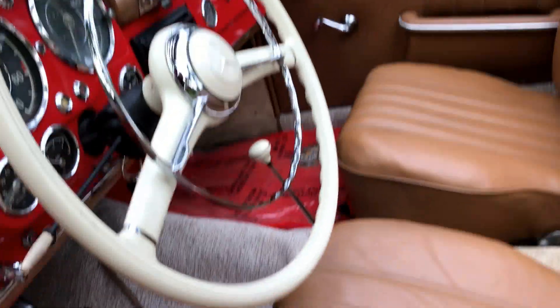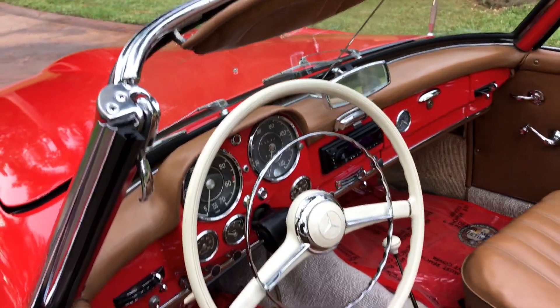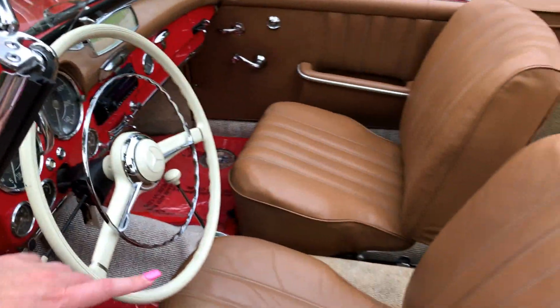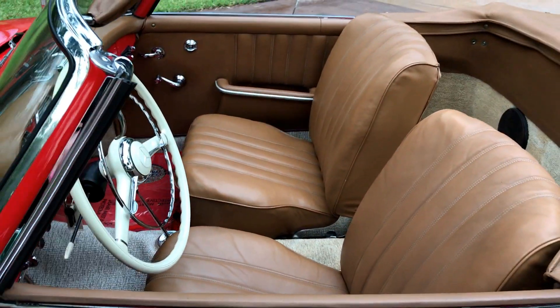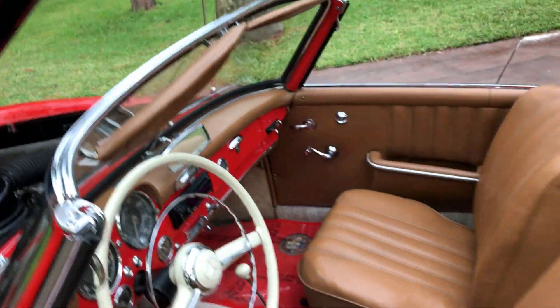It really is such a fun toy to drive. We also have what appears to be the Palomino interior in this car. I don't know if back in the 60s we did have the Palomino leather interior, but that is the color it appears to be.